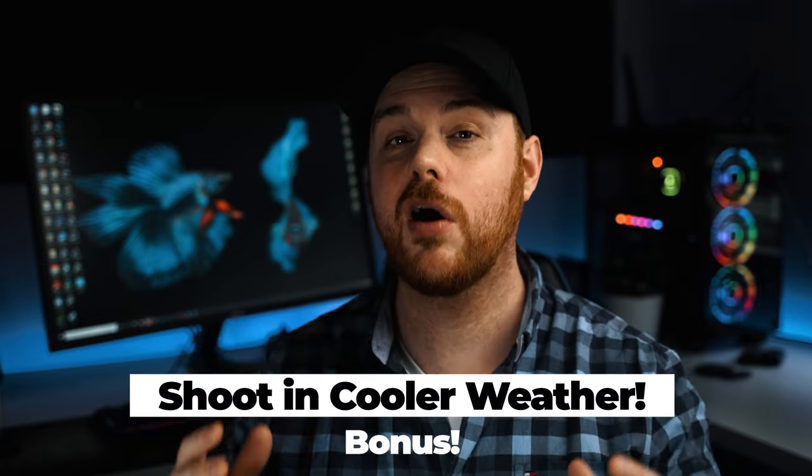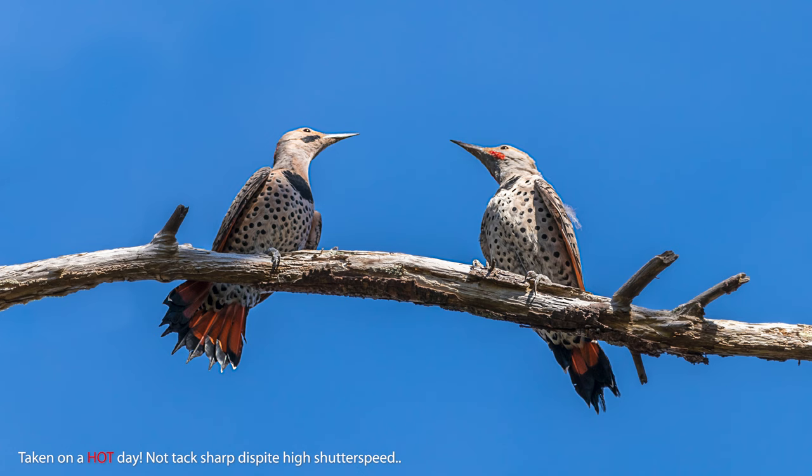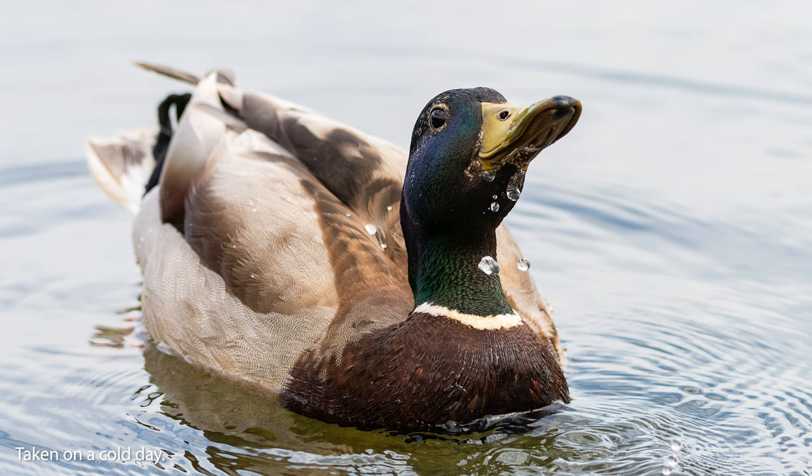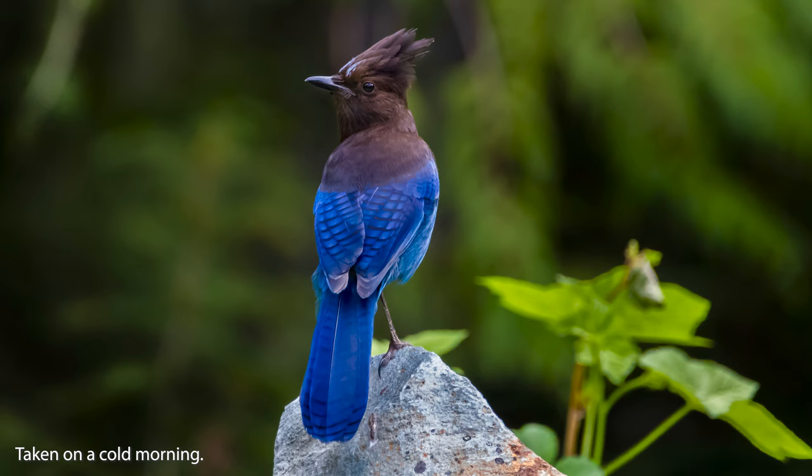One last bonus tip is more about when to shoot. Ideally, you want to shoot in the morning and evening and avoid really hot midday summer sun, because believe it or not, heat distortion can ruin sharpness in your photos. Over long distances, the heat that comes off the earth can really impact the look, sharpness, and overall quality of your photos. So make sure you're trying to shoot early morning, towards the evening, or even on a crisp cool day — that's going to make a really big difference. That's just physics for you.